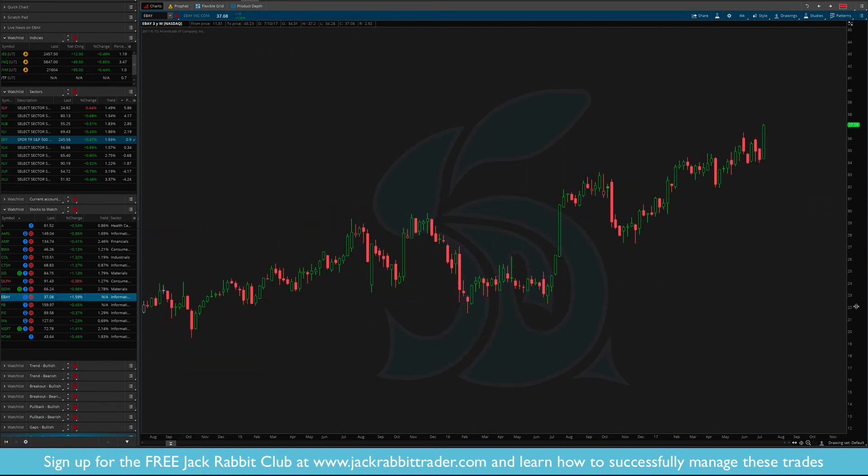eBay just continues to move along this uptrend. There's your uptrend line, a consolidation — find the high, find the low, draw a box. We're looking for closing moves, not intrabar wicks. Your stop is around $34. Brand new breakout, new level for the stop.